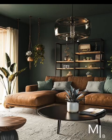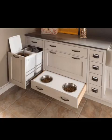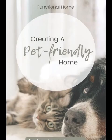Flooring plays a crucial role in a pet-friendly living room. Opt for pet-friendly flooring options like hardwood and laminate, as they are easy to clean and resistant to scratches. Area rugs can add warmth and texture, but be sure to choose ones that are stain-resistant and machine washable for those inevitable accidents.